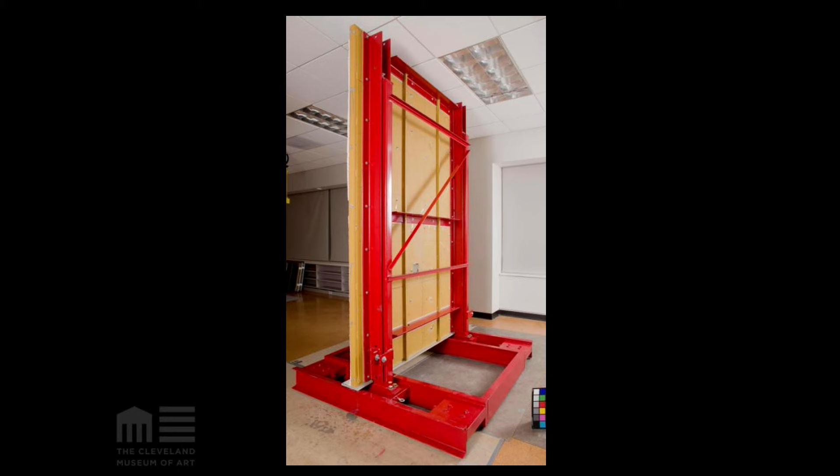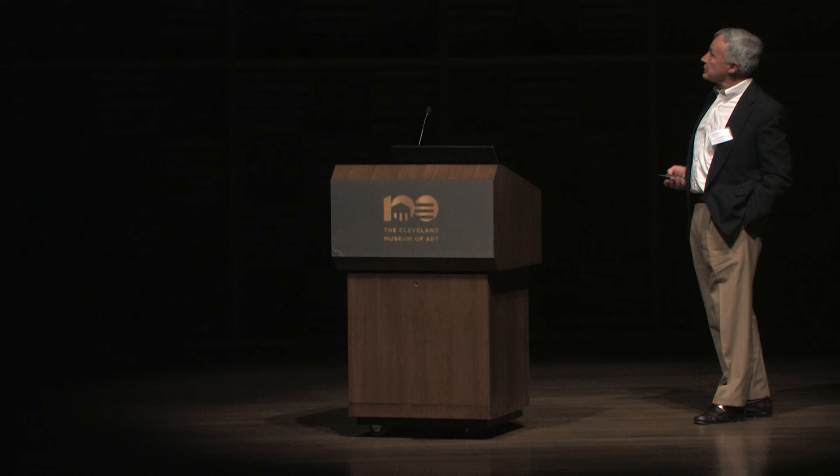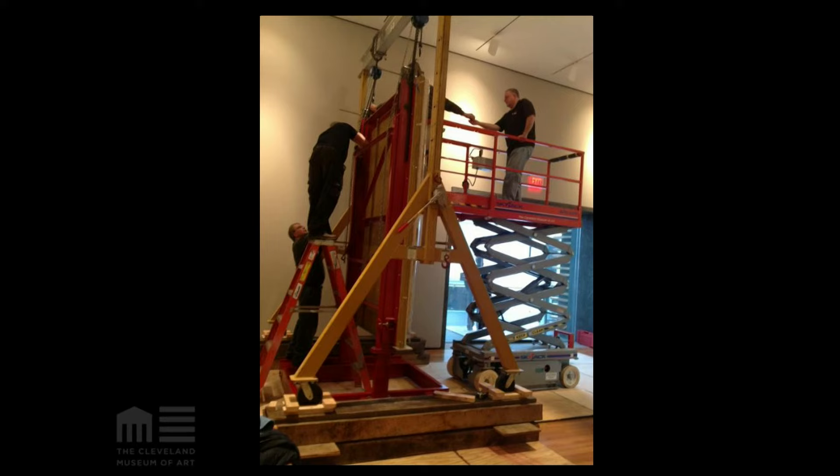We left the stela in its position for Samantha to complete final conservation on the stone. After a few months, once the gallery was ready, we transported it back into the gallery, lifted it up again, and put it on display. The extensions were put back in, and this step went well. This shows the process of rolling the stela into its final display position.